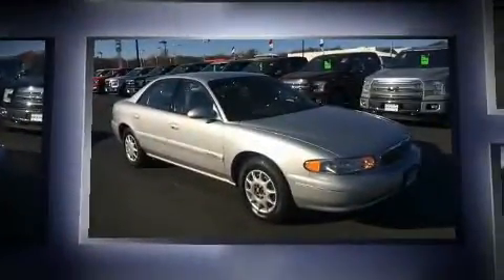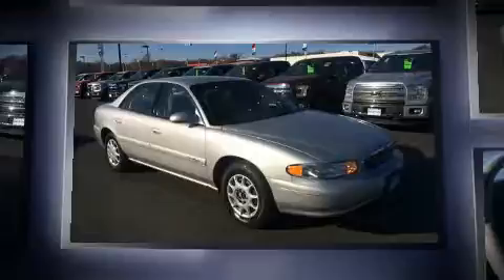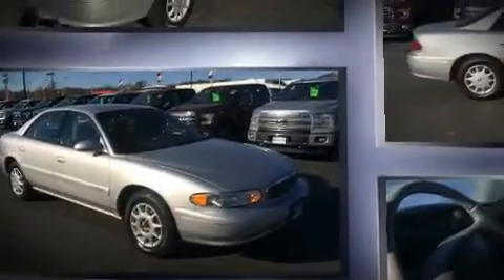Introducing the 2002 Buick Century. This four-door six-passenger sedan provides exceptional value. It features an automatic transmission, front-wheel drive, and a refined six-cylinder engine.